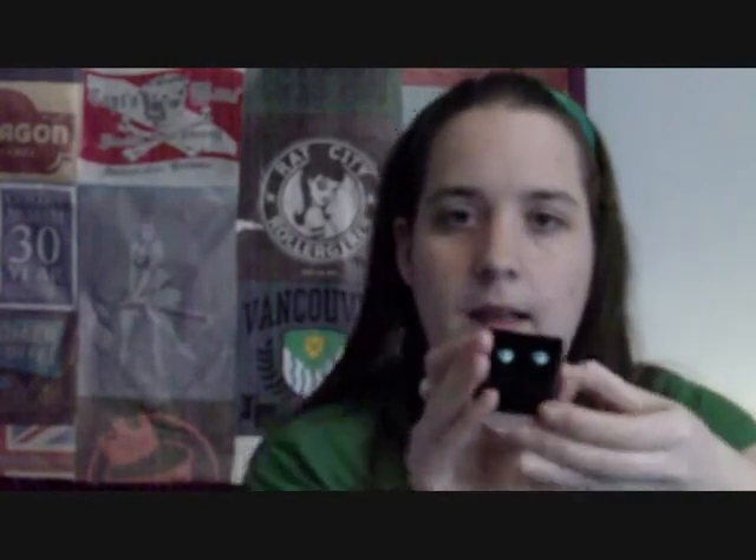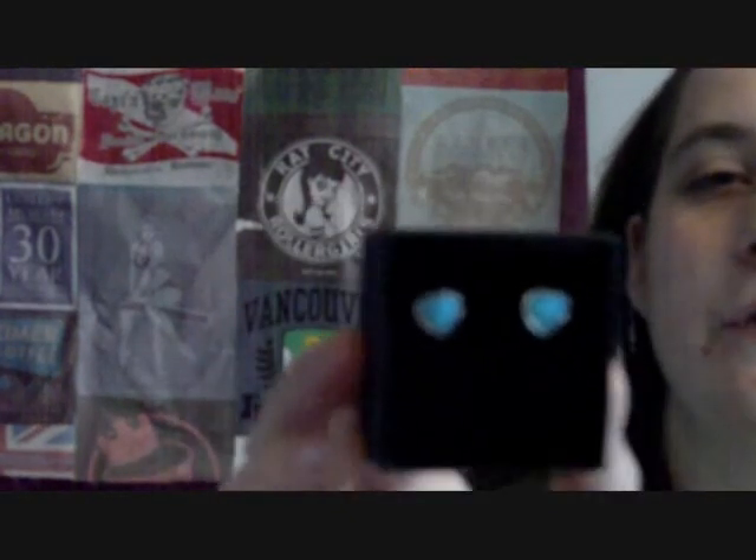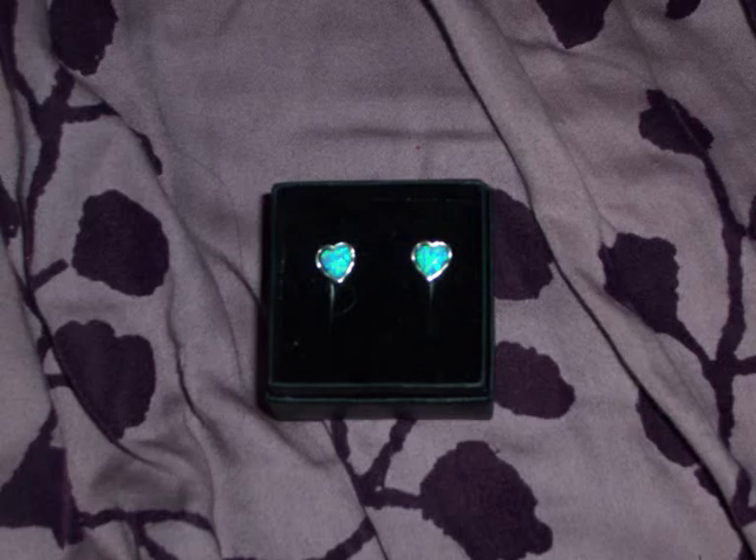My last present was a birthday present: these are opal earrings from my grandparents. I'd asked specifically for opal earrings and opal earrings I have. They're gorgeous — they're heart-shaped and they're blue, which is very unusual for opals. So that was my birthday and Christmas present haul for 2011.